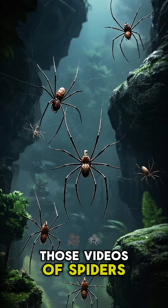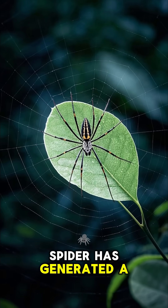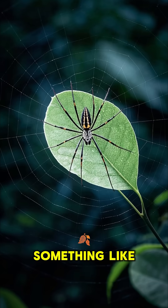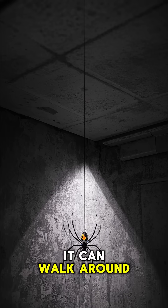You might have seen those videos of spiders floating in the air, like in this one. What's happening here is that the spider has generated a static electric charge by rubbing its body against something like a leaf or a twig. This makes it sticky so that when the spider lets go, it just sticks to the wall and then it can walk around on the ceiling.